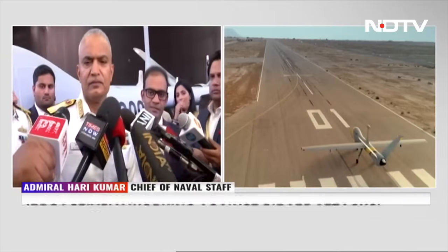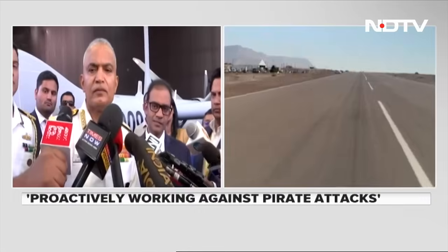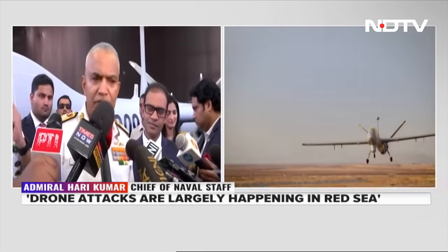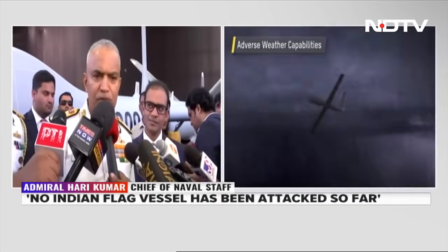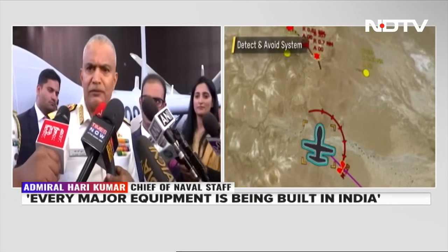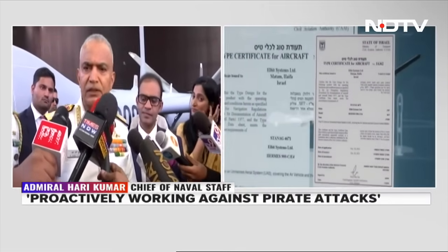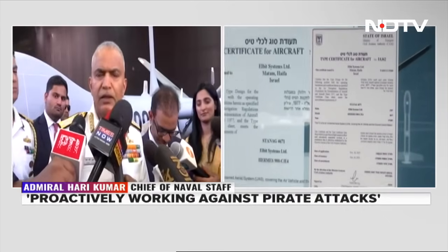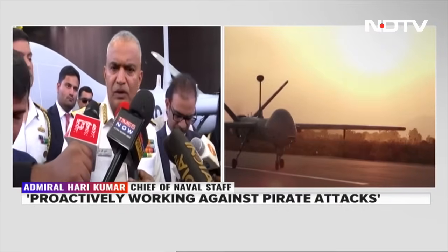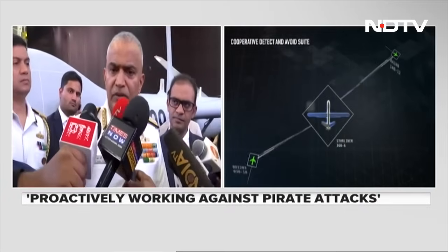On the topic of Atmanirbhar Bharat and its criticality for the Indian Navy — it is absolutely critical. We have given a commitment to our national leadership that by 2047 we will be an Atmanirbhar Navy. Out of 66 ships and submarines currently under construction, 64 are being built in India. We are also looking at deck-based fighter aircraft, helicopters, missile systems, weapons, and sensors — everything will be built in India.